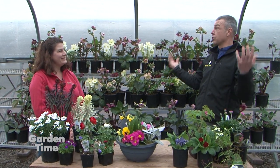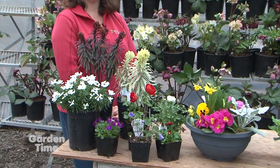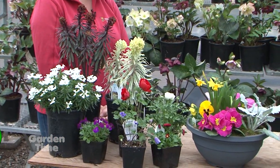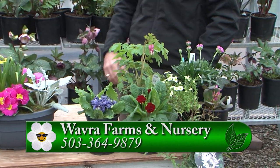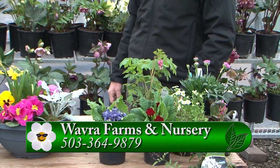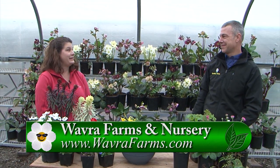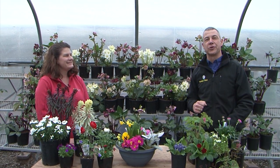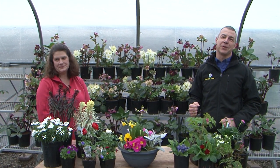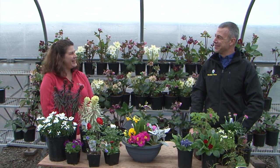Diane, you guys are open every day. We are open every day, 10 to 4 for our early winter hours, so we're here daily. And I'm assuming there are new shipments of color coming in all the time. There is — with the ice storm we didn't get all of our product in, so we do have some brand-new primroses coming next week. So if you're looking for some early spring color and lots of inspiration for your garden and planters, come down and see Diane at Wauver Farms. It's been a pleasure — thank you so much.